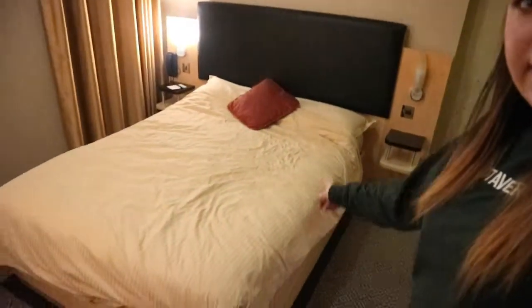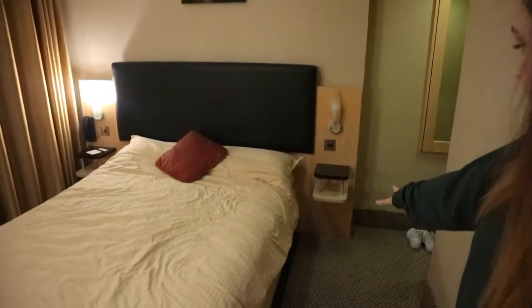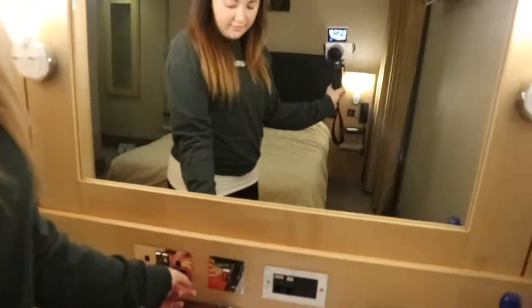So this is the bed. We have the bed, little floating bedside cabinet, the light controls, and the same again on the other side. On this side we have a phone and a plug socket underneath. For those who don't know, in Ireland they have the normal plug sockets like we do in England.